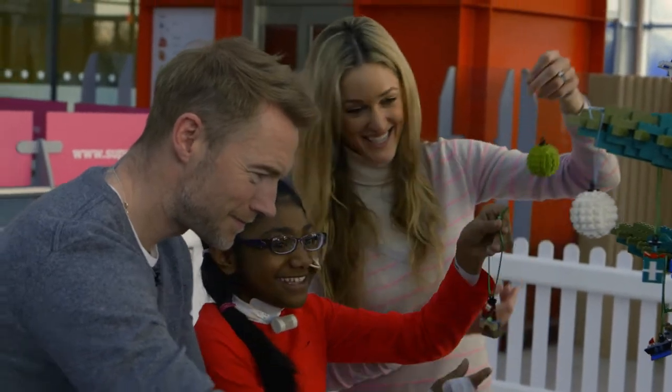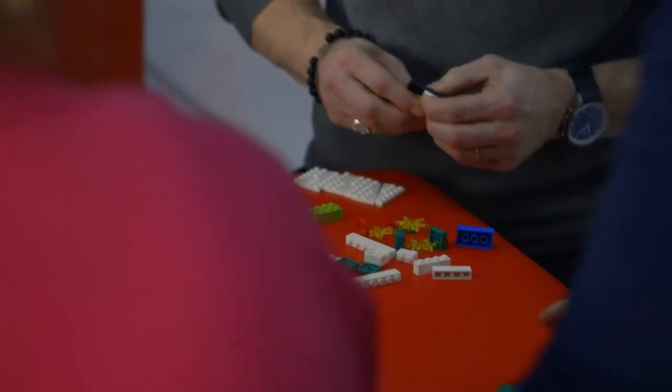I played a lot of Lego as a kid. It's fantastic — using your imagination and working with your hands like that. I don't think that ever leaves you.